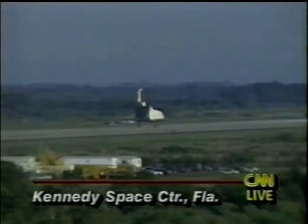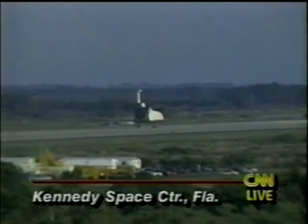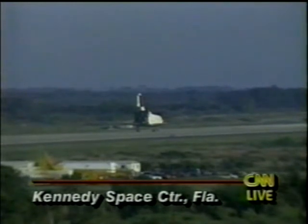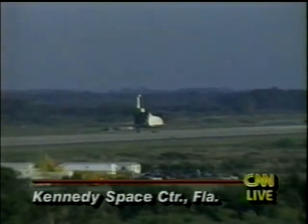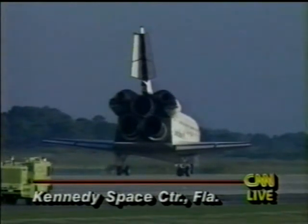And thus, the second shuttle mission of 1993 comes to an end. Discovery brings to an end a nine-day mission. It was supposed to be an eight-day flight, but weather problems at the Kennedy Space Center on Friday forced a one-day postponement. But scientists used that to their advantage to take more readings in this atmospheric and solar study mission.